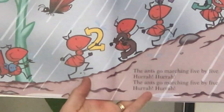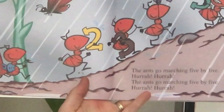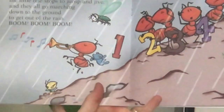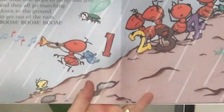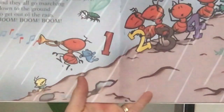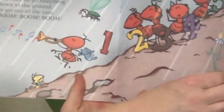The ants go marching five by five, hurrah, hurrah. The ants go marching five by five, hurrah, hurrah. The ants go marching five by five, the little one starts to jump and jive. And they all go marching down to the ground to get out of the rain. Boom, boom, boom.